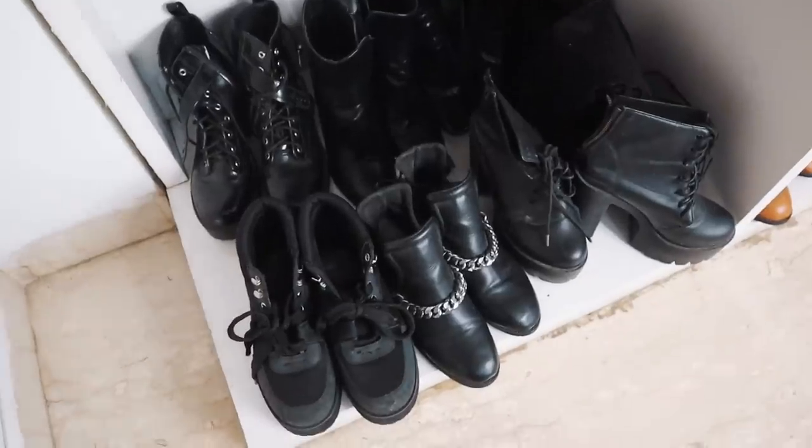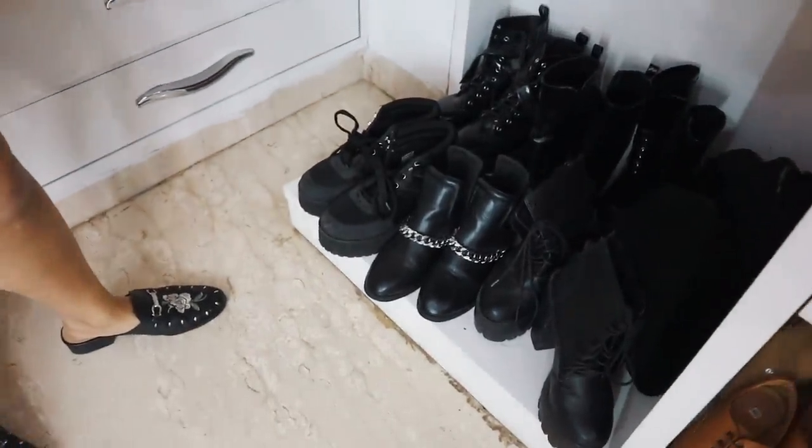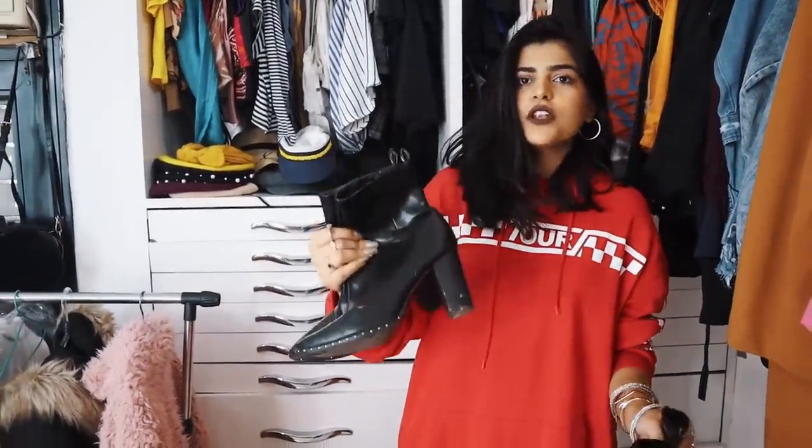Finally we are done with clothes — moving on to shoes! I have my black boots here. As you can see, I have an obsession with black boots. I'm not really a heels person but I love wearing boots. I got these from New Zealand from Cotton On and I wear them all the time. I love this pair too — I got it from ASOS and I paid customs on it, so it has a really weird memory attached.